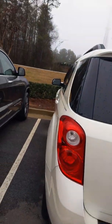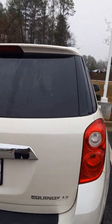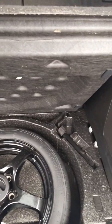Let's take a nice look at the vehicle from the back. You have lots of cargo room in the rear of this vehicle, and underneath is where your spare tire is stored.